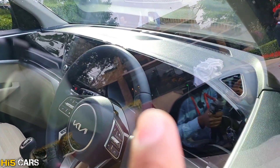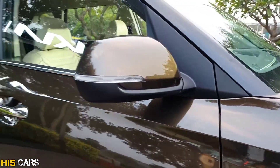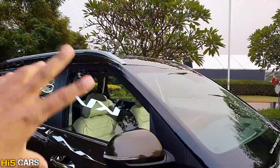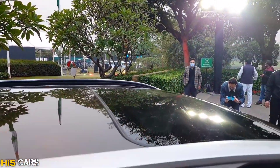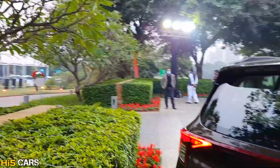On the front, there are ventilated seats for both driver and passenger. ORVMs come in body-colored or blacked-out theme options. There is a normal console with integrated turn indicators, aluminum roof rails, and a panoramic sunroof. The flat-bottom steering wheel has steering-mounted audio controls. The dashboard design is similar to the Seltos.